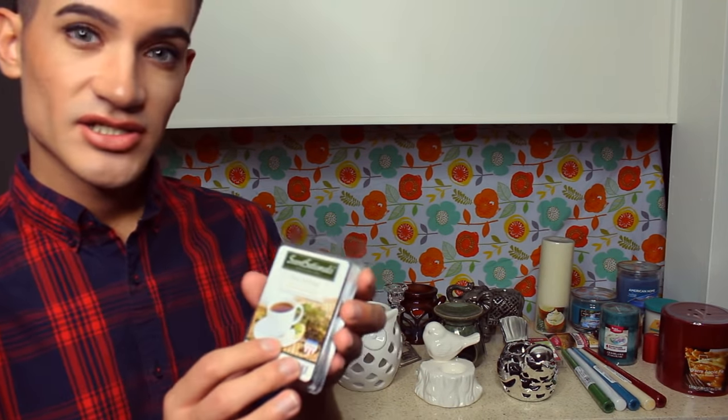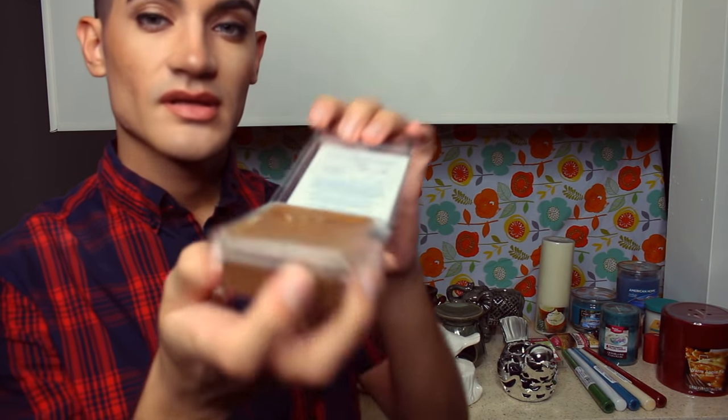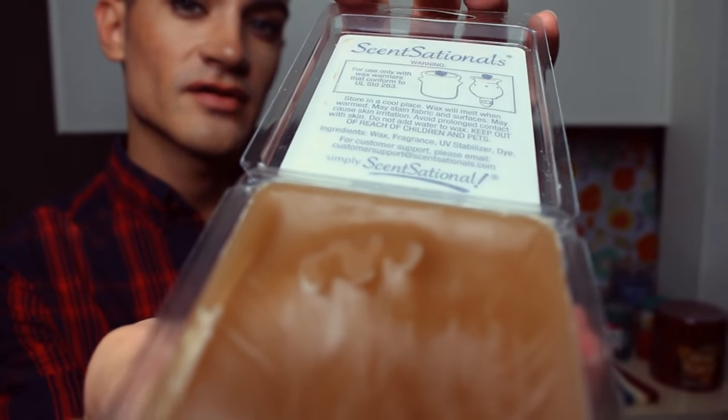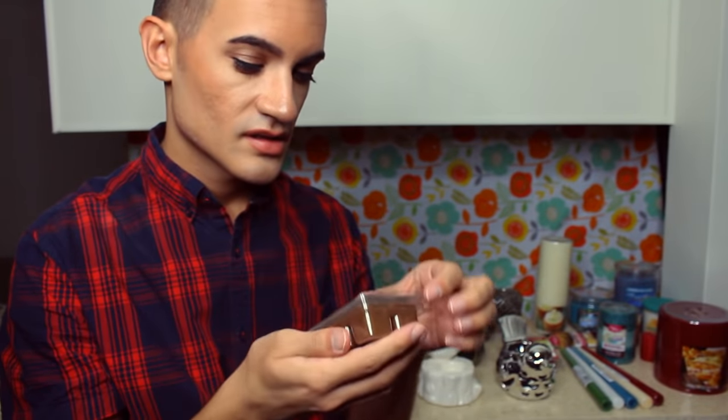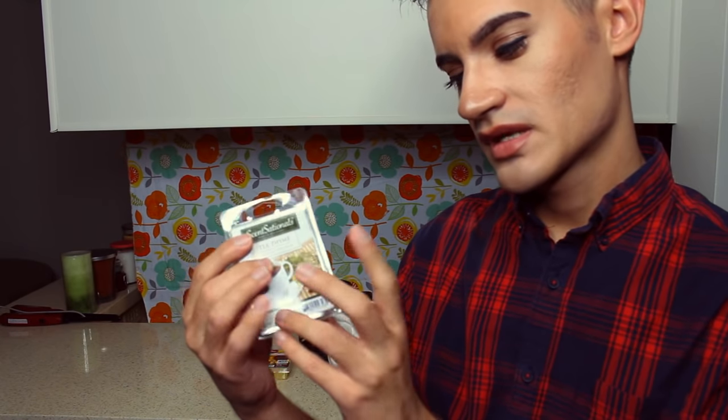This is by Sensational's — Tea Time. Six brown cubes — another favorite of mine, and you like it too. Each cube melts for three hours on the oil burner and they simply smell amazing. What more is there to say? You want these too? Great.